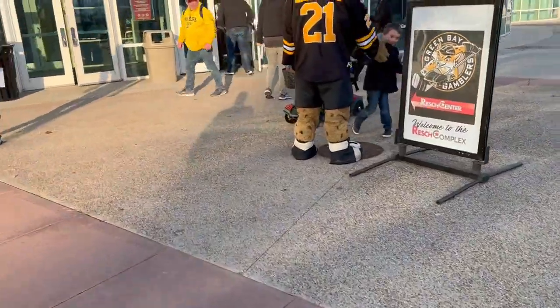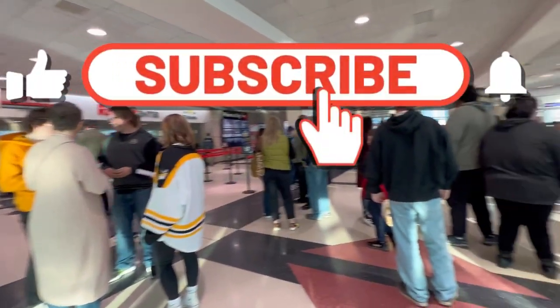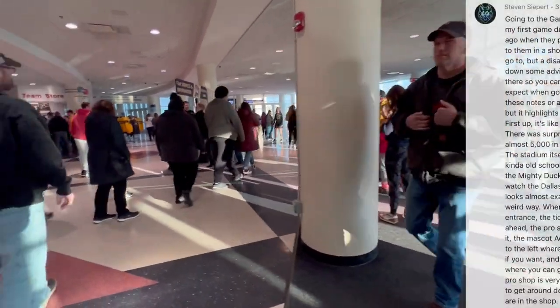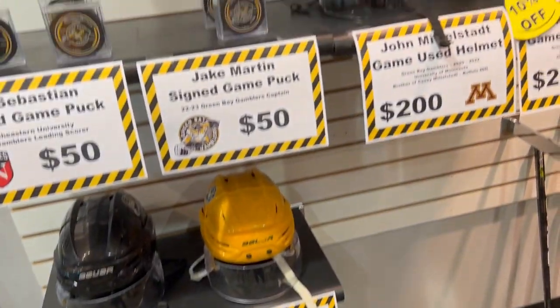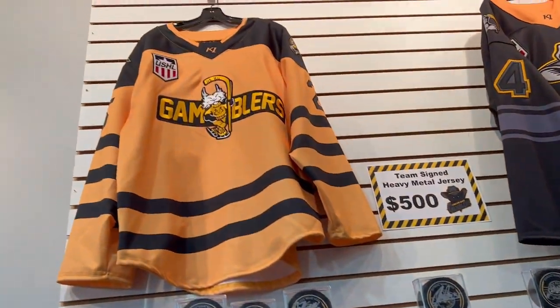As we make our way into the stadium, be sure to subscribe to the channel if you're not already — lots more stadium reviews coming. A big shout out to Steven for going to the arena and giving helpful tips. You enter through this large main atrium area, which was extremely open with a lot of natural light coming in. That's where the team shop was — check out this slick vintage jersey, absolutely gorgeous.